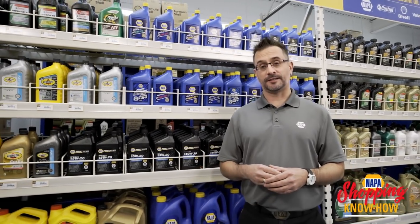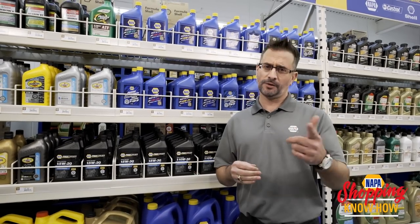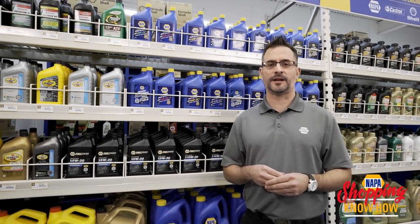Buying oil nowadays can be horribly intimidating — but that's not the case. There's three things you can do. One: check your owner's manual. It's going to tell you exactly the kind of oil you'll need.